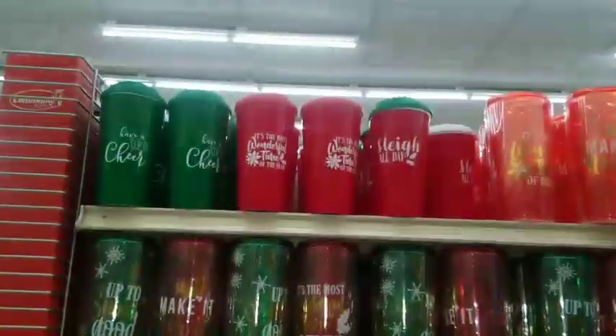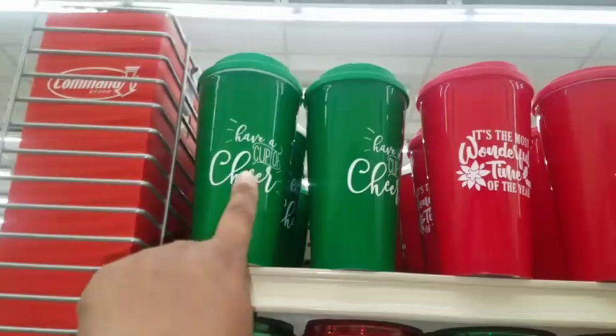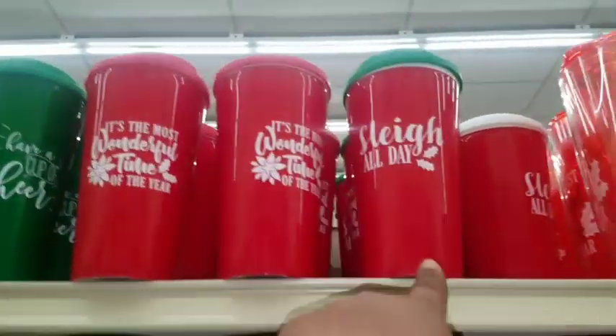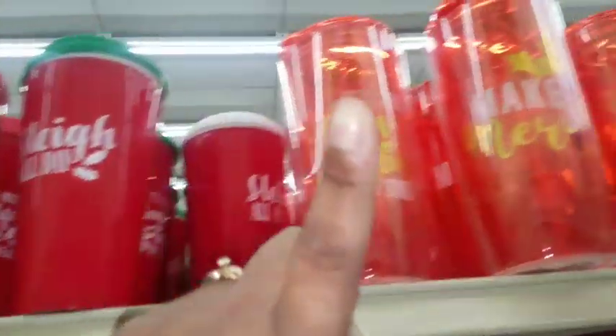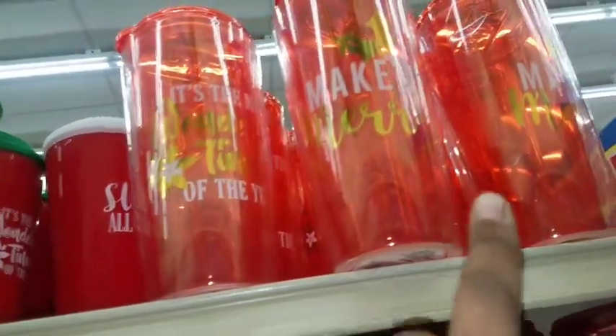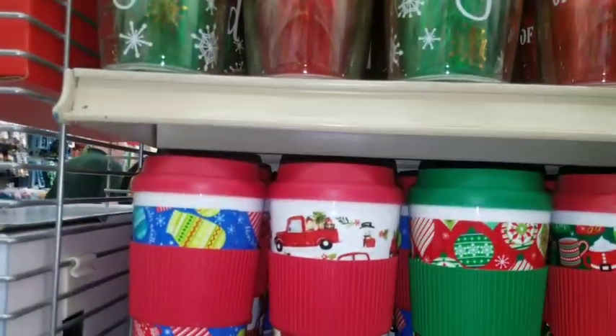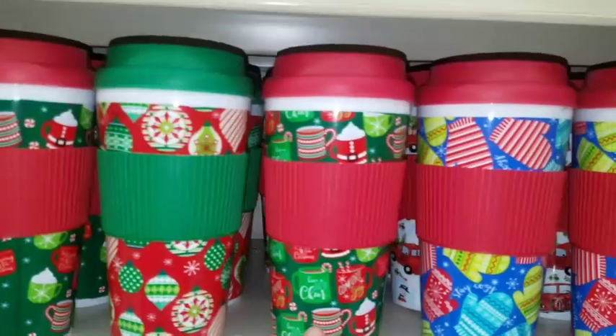They have some new Christmas cups out. This one says 'Have a Cup of Cheer,' 'It's the Most Wonderful Time of the Year,' 'Slay All Day,' 'Make it Merry' — those are big cups — 'Up to Snow Good.' Like the flour sack towels, this one is a coffee cup.